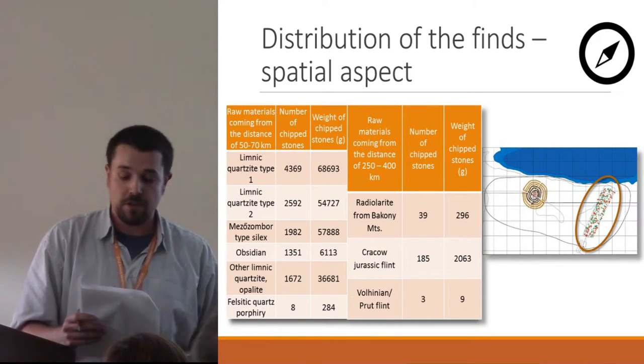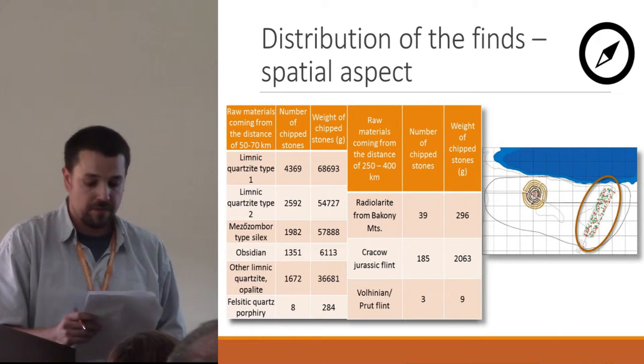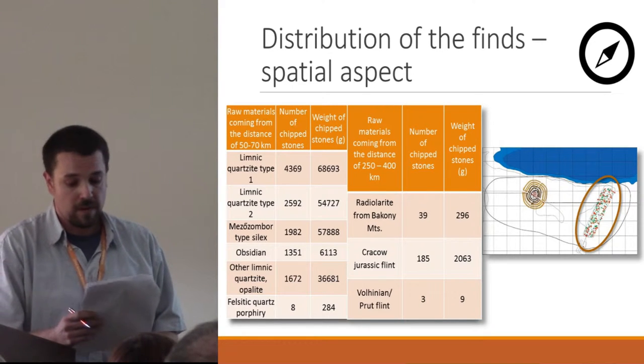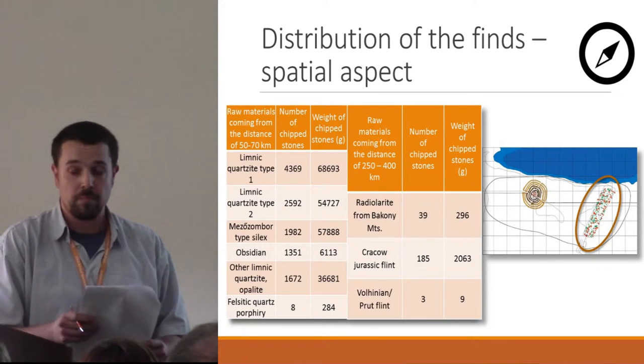The remaining 5% showed important connections with territories 250–400 km distant from North East Hungary, namely Transdanubia, the Kraków-Częstochowa Plateau, the Eger-cross Mountains, and the region of Volhynia and Podolia.